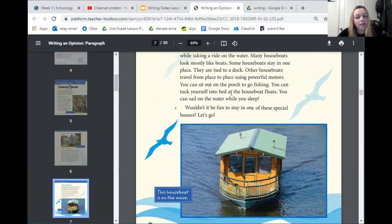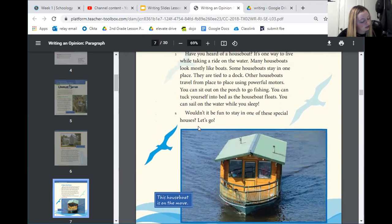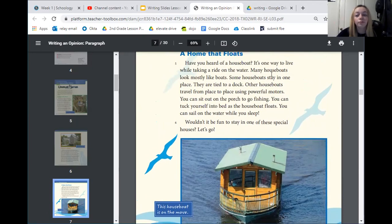Now let's think about some of the details the writer included about houseboats. Can you find one detail from this paragraph? Whisper your answer to the screen. There are lots of different correct answers here. You might have said that some houseboats stay in one place — that's a detail. You might have said that you can sit on the porch to go fishing — that would be another detail. Really any information about the houseboats would be a good detail.